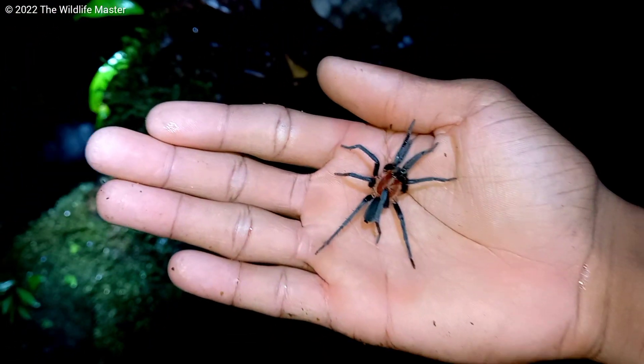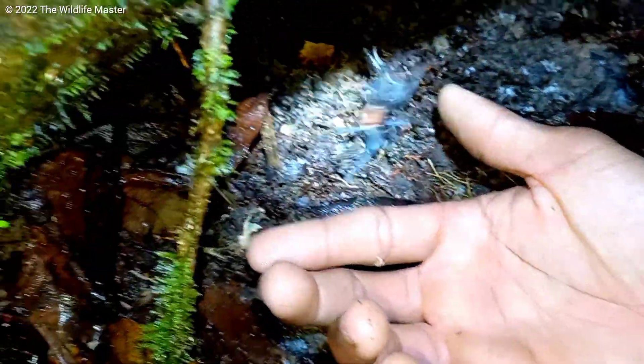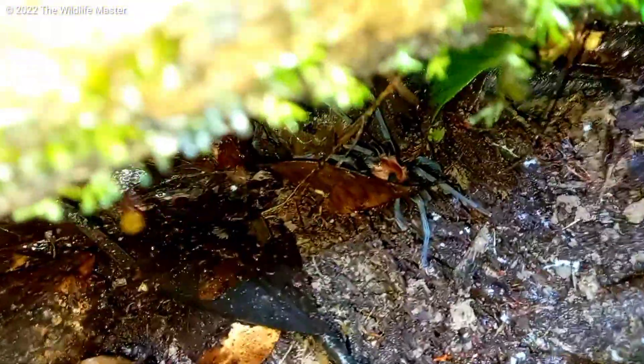One thing I noticed: these tarantulas are fast, very fast — I believe one of the fastest tarantulas I've ever come across. As you know, I'm the Wildlife Master, and until next time, peace out.